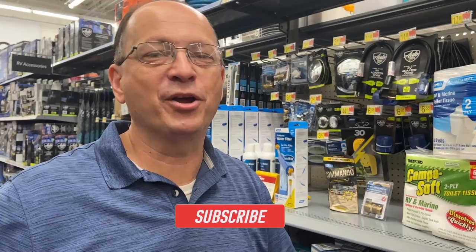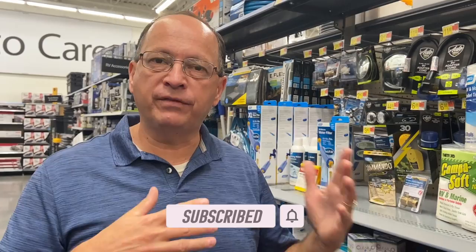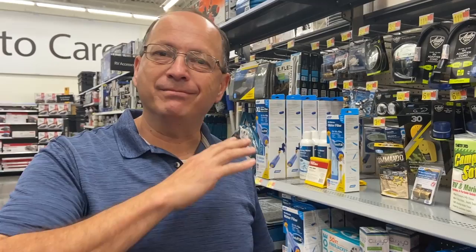Hey everyone, it's Elias with RV Simple Life. We're at Walmart — our favorite store, not really. We're right here in the camping section, the RV aisle, and I wanted to show you just a few things that I found that are RV items and accessories that you might want to use in your RV. I'm not saying you shouldn't use them — I'm just saying that there's a better way.